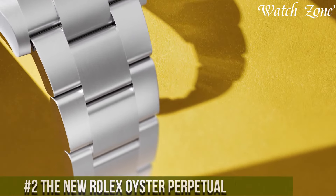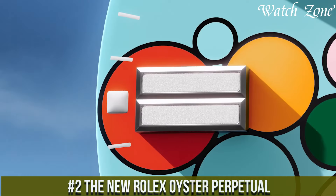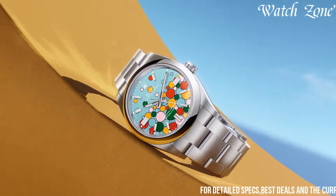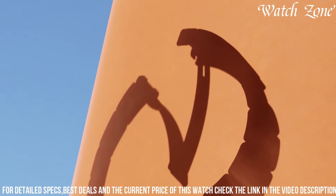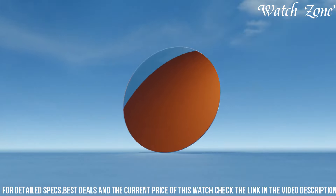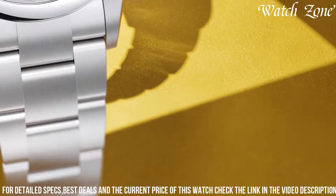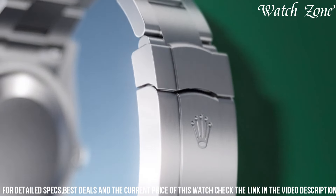Number 2, the new Rolex Oyster Perpetual, a timepiece that embodies the essence of timeless elegance and reliability. This iconic watch features a 41mm oyster steel case, showcasing a sleek and versatile design. The dial is available in a range of captivating colors, including vibrant blue, classic black, and sophisticated silver, adorned with luminous hands and hour markers for optimal legibility. Powered by the Rolex caliber 3230, a self-winding mechanical movement, it offers exceptional precision and a power reserve of up to 70 hours. The Oyster Perpetual also boasts a scratch-resistant sapphire crystal, ensuring durability and protection.